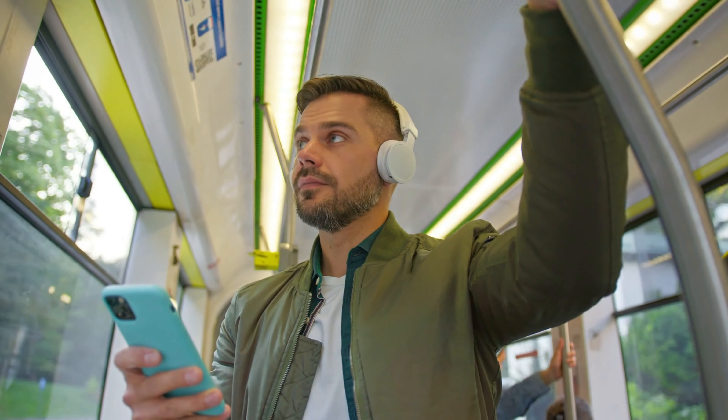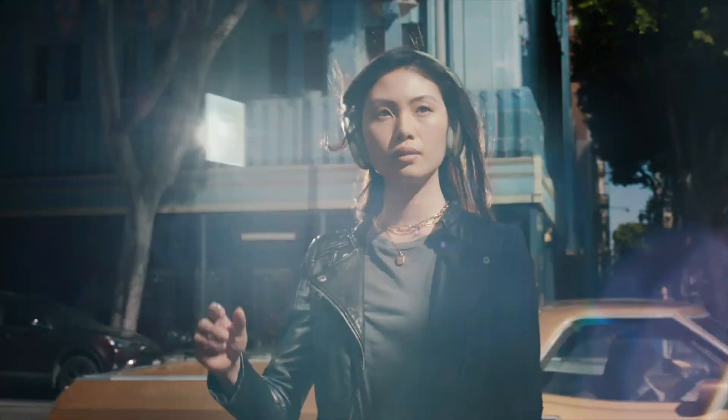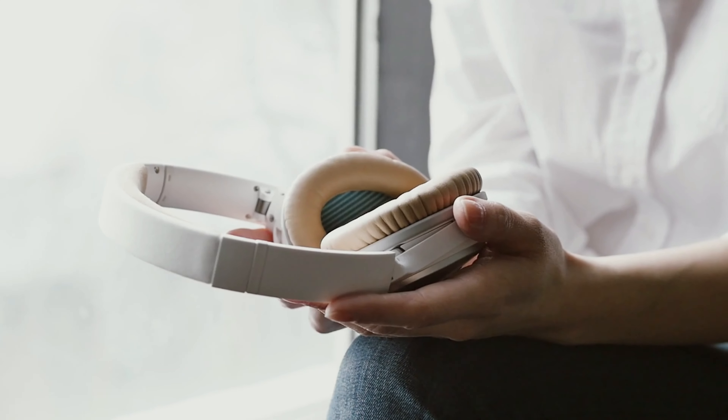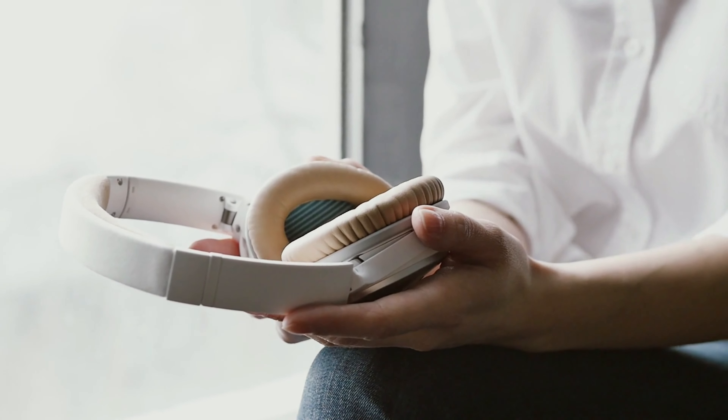Today's world is busy and noisy. Some love it, others don't, and data shows that those who struggle with loud distractions need noise-canceling headphones badly. Whether it's the relentless chatter in the office or the rumble of a crowded train, these headphones create a serene sound bubble.